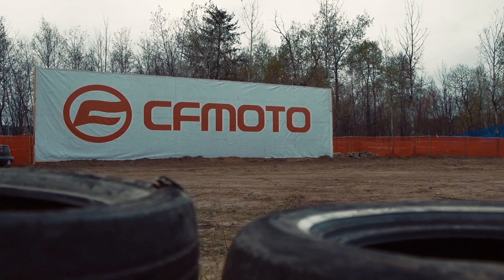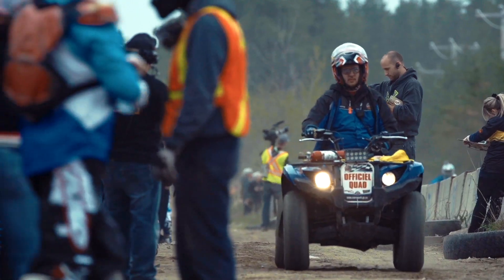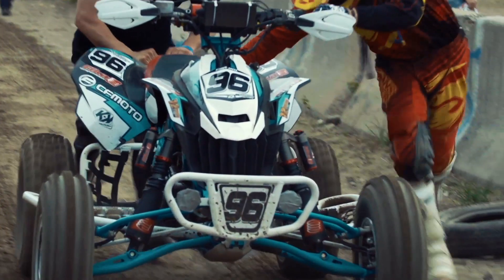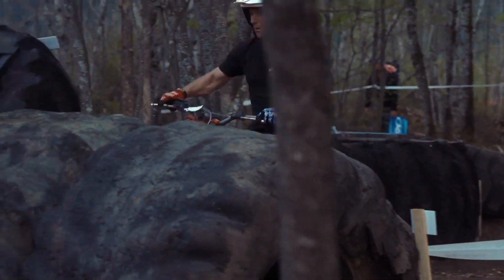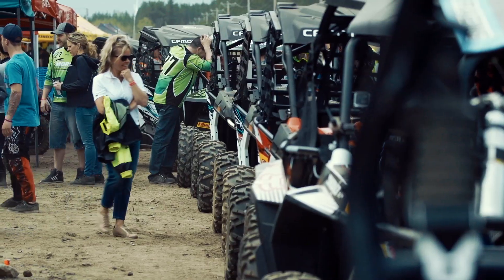Last year, we got invited by CFMoto to participate in a really unique event in Latouk, Quebec, called the 12 Hours of Latouk Endurance Race. I had actually been to this race the very first year it started, 15 years ago. I was there for the inaugural event, and last year when CFMoto invited us down to participate, I was really excited to see how it had evolved in 15 years.